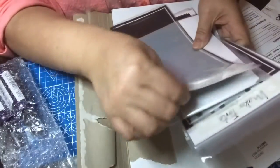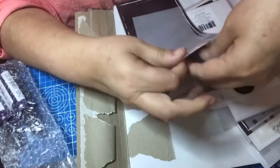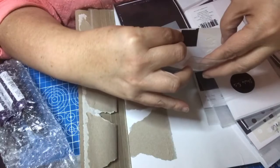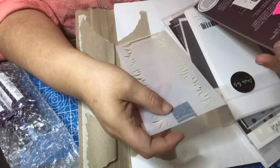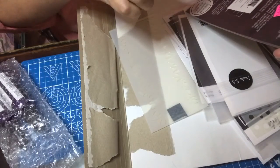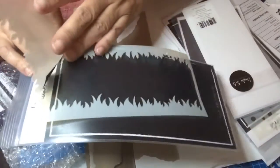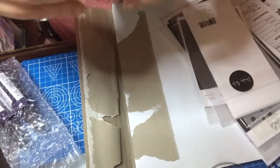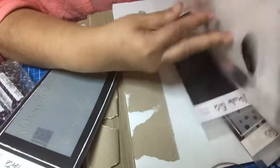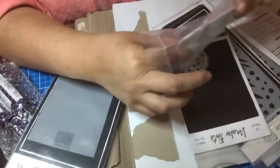Mainly I got stencils. This first stencil is called the Slimline Stencil Set — it just says 'grass,' so it's a slimline grass stencil. Then I also got some card stock — slimline card bases.